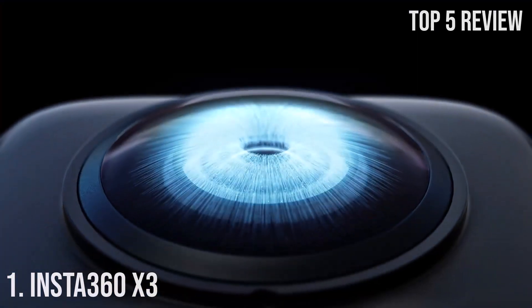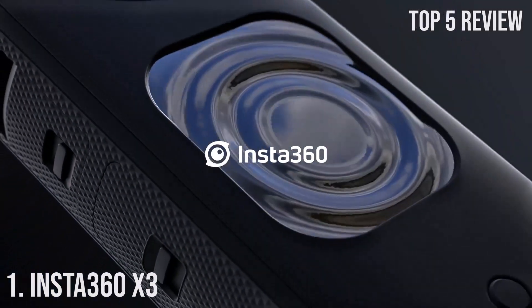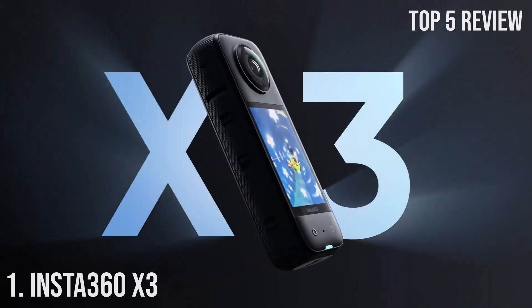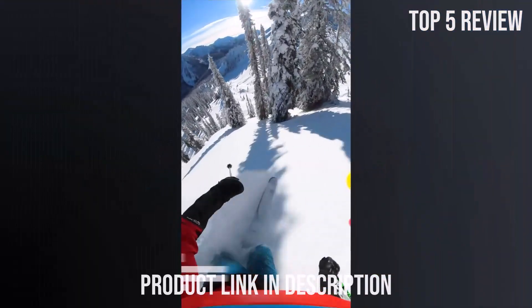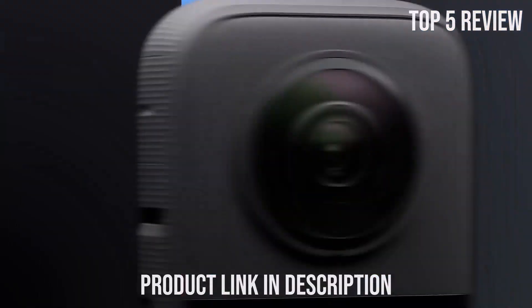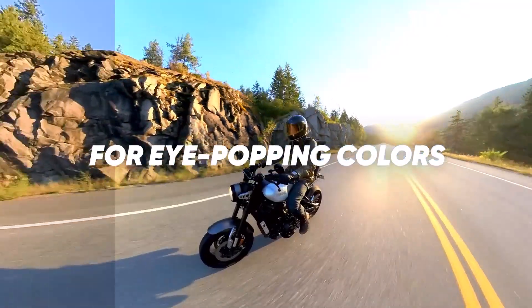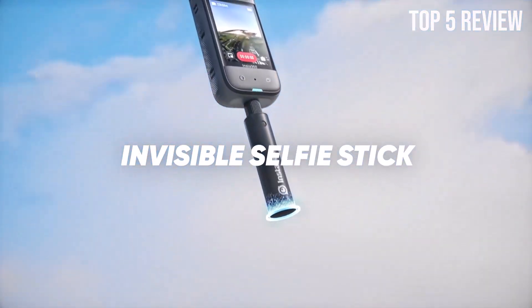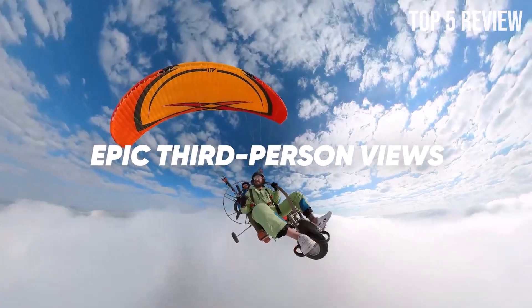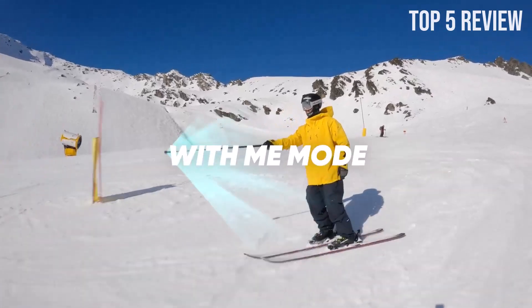Number 1: Insta360 X3. The Insta360 X3 is a revolutionary waterproof 360 action camera that takes your adventures to the next level. With impressive features like 5.7K 360 Active HDR Video, Dual 1.5" 48MP Sensors, 72MP 360 Photos, 4K Single Lens Mode, Mi Mode at 60fps, Advanced Stabilization, a 2.29" Touchscreen, AI Editing Capabilities, and Live Streaming Options, this camera is a game-changer for all your action-packed moments.